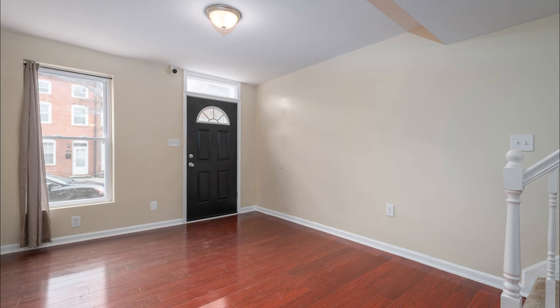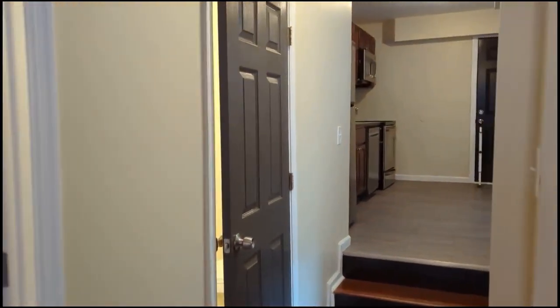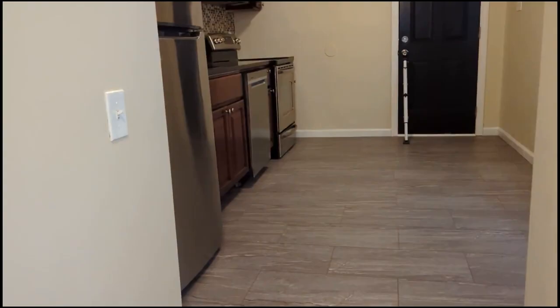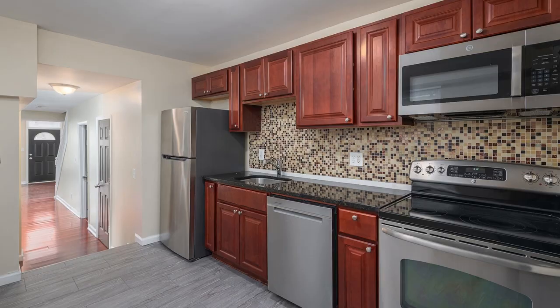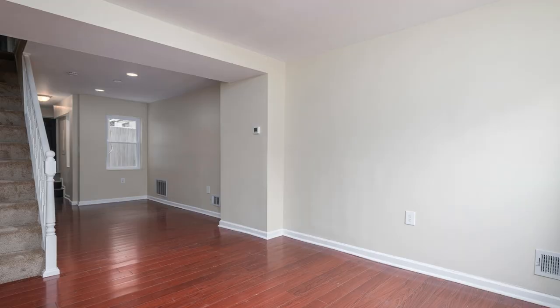We'll just do a final walkthrough. You can see what it looks like after they did the final clean. The bathrooms look way better, the floors look way better. Just stuff looks nice and sparkly clean. There's the kitchen — nothing really changed in the kitchen. But those are the big numbers.